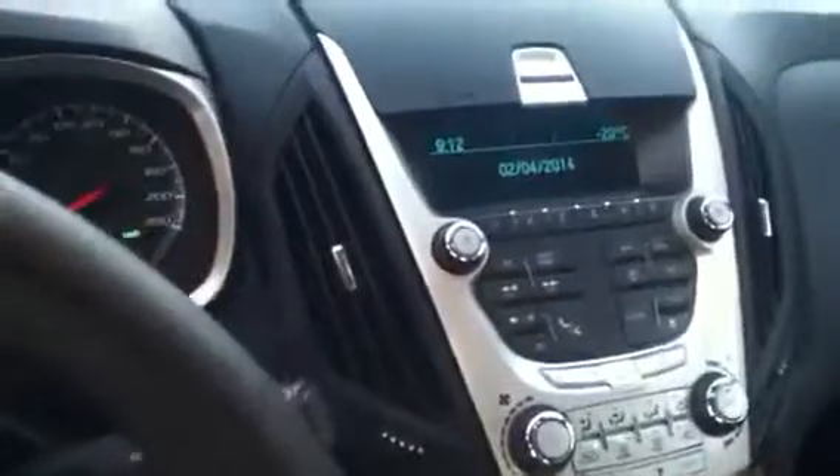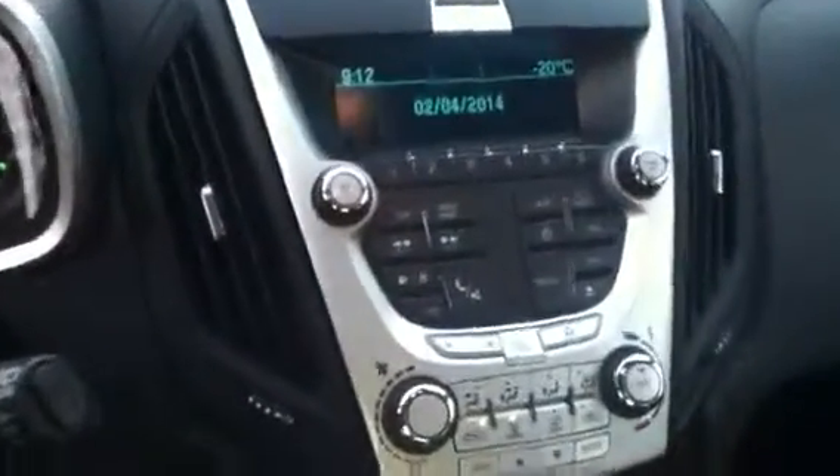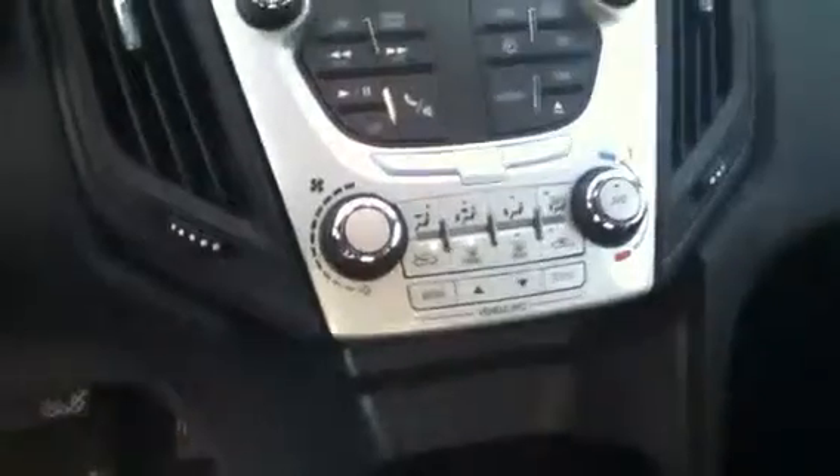In the center stack you have your audio and entertainment. Moving down, you'll see you have your heating and cooling options including AC, and your automatic transmission.